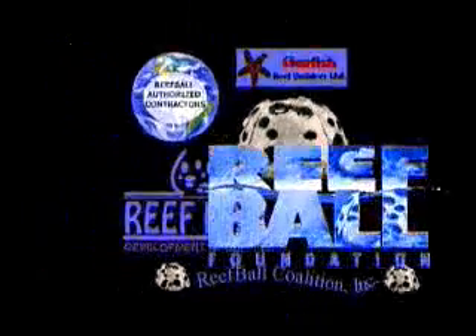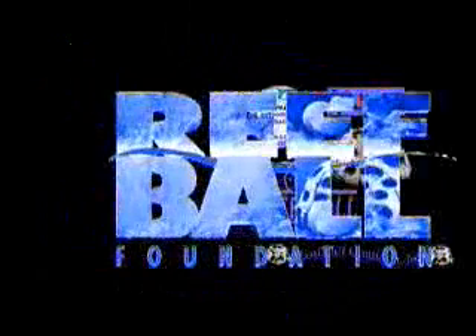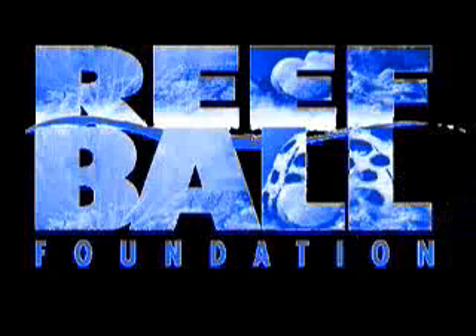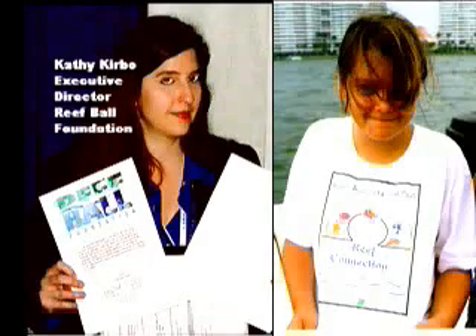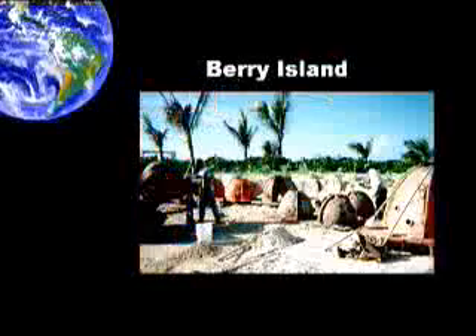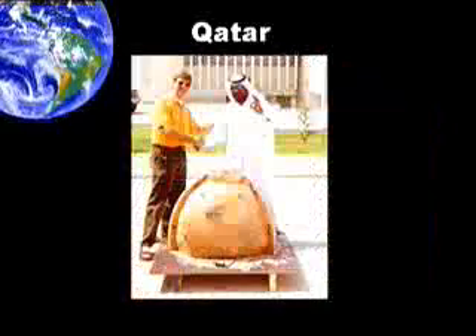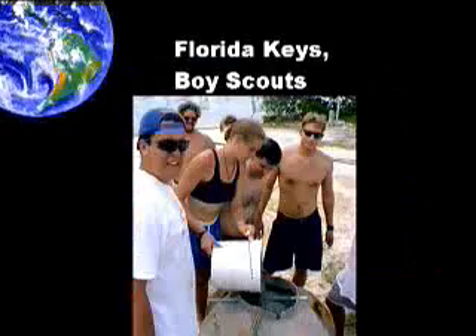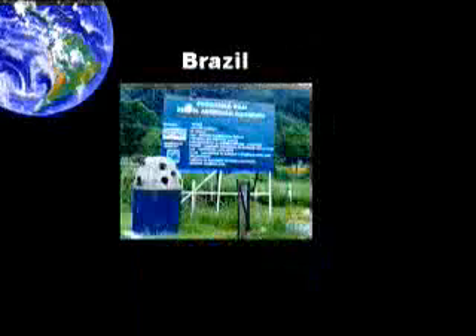Some of the other major Reef Ball family members include the Reef Ball Foundation, a 501(c)(3) non-profit charitable organization that provides mold grants to help build ReefBalls with minimal budgets, often using volunteers and donated materials. The Foundation also supports educational efforts to protect natural reefs and teach about the value of the world's reef habitats. The Foundation's Reefs Around the World and Reefs Around the Nation grant programs have been instrumental in over 50% of all the ReefBalls deployed in the world.